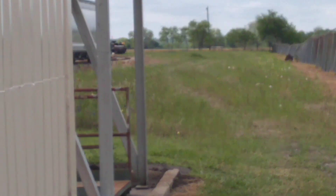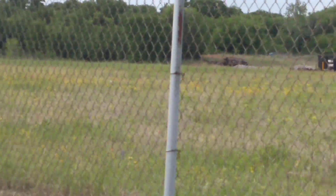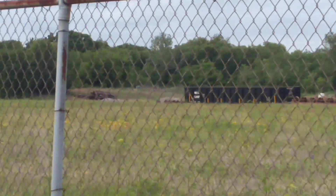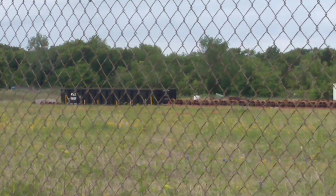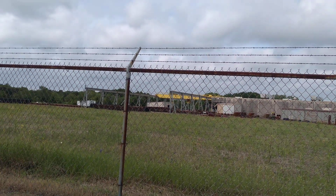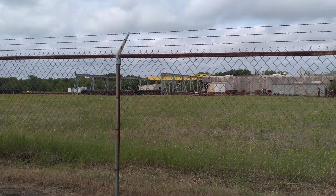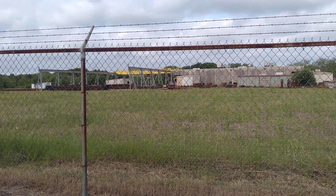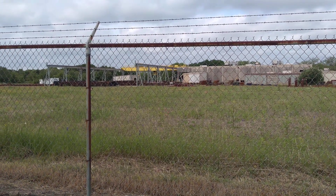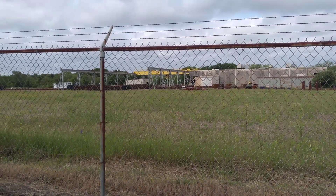Those are our rail cars — maintenance is working on the track as we speak, they're working on the track again. Someone one day is going to build this and put it on their layout. It's pretty neat — it's always activity over there. All right, gotta go, bye.